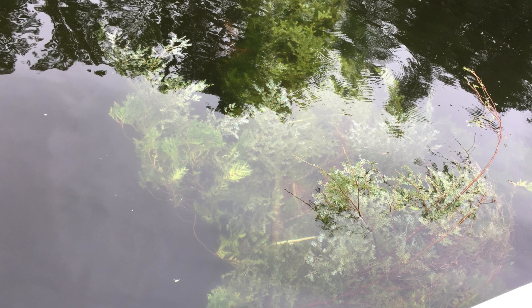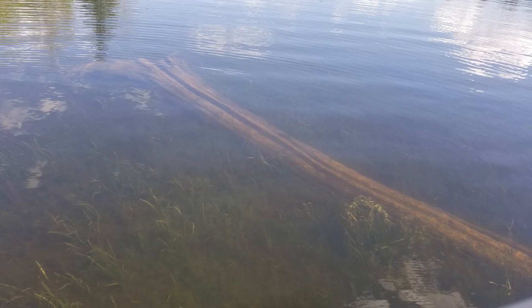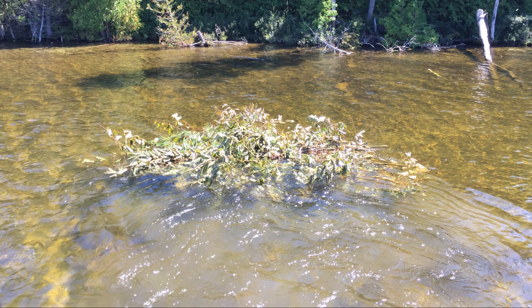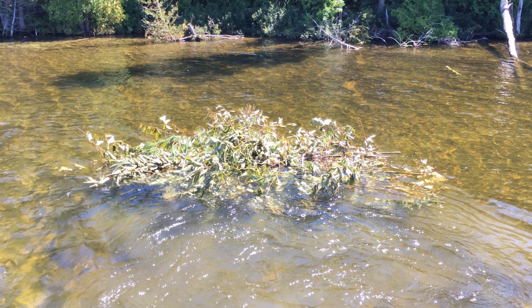Beaver activity, wind, erosion, or water inflows from rivers and creeks naturally deposit woody debris into a lake. Brush piles can provide fish with a food source, as well as shaded areas to rest, spawn, and escape predators.